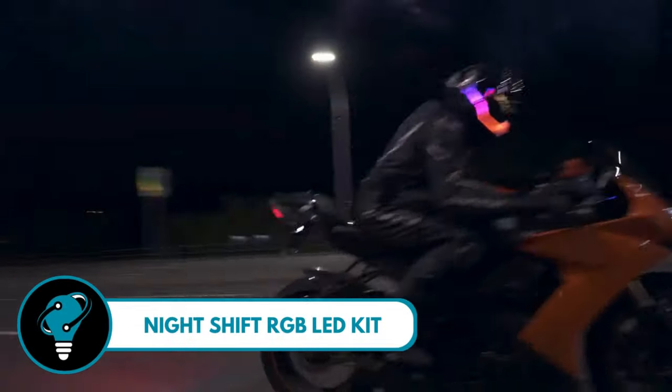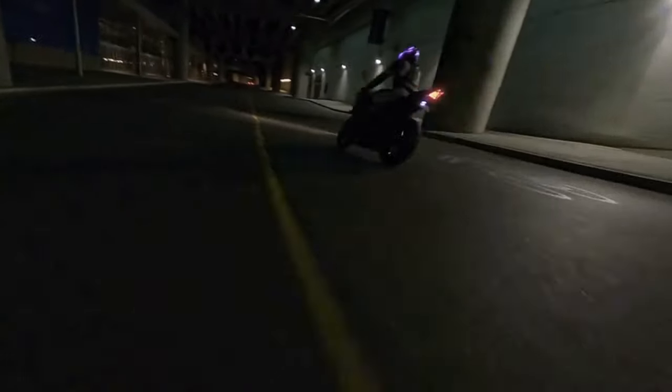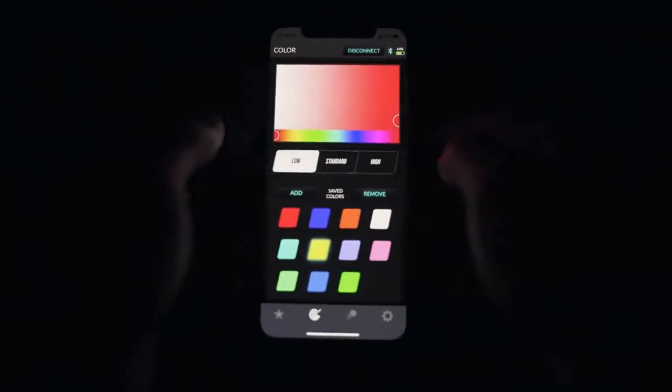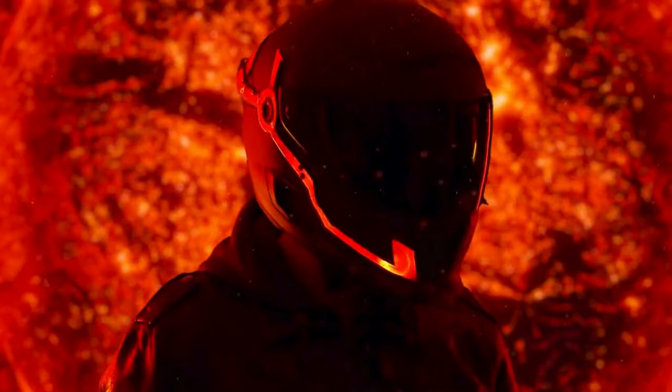Night Shift RGB LED kit — imagine turning heads with cyberpunk aesthetics in all colors, perfectly matching your gear and bike. But here's the kicker: forget preset animations, because Night Shift lets you choose any color you want with its unique algorithm.